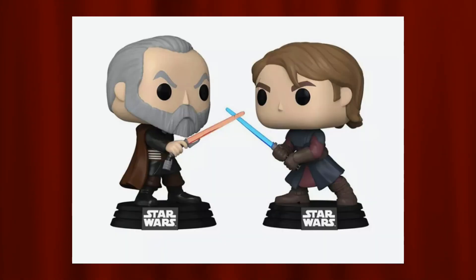Coming in at number five on my list I have the Count Dooku and Anakin Skywalker two-pack. Anakin is a pretty good pop — he's in more of a battle pose which is really nice. Moving on to Count Dooku out of this two-pack — what a great pop. It looks just like how Count Dooku looked in the Clone Wars, with such a long face and long beard. They did the best they could keeping the normal Funko pop shape. Having these two in a two-pack makes so much sense — you get to see Count Dooku and Anakin fight.